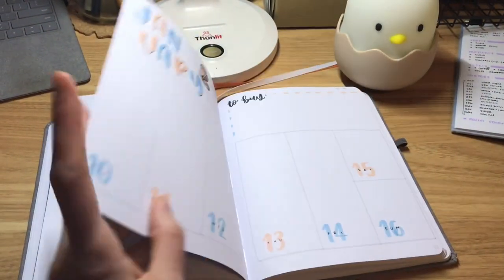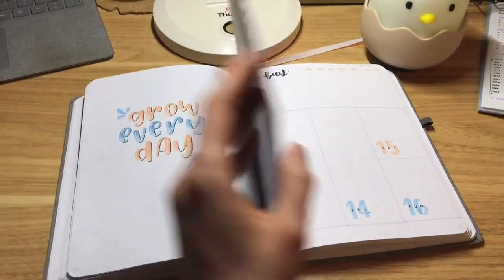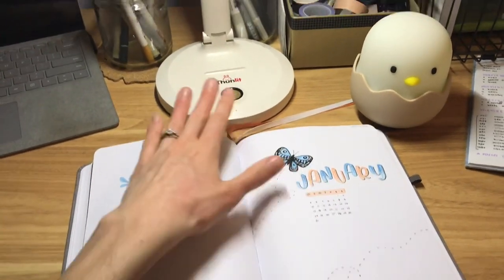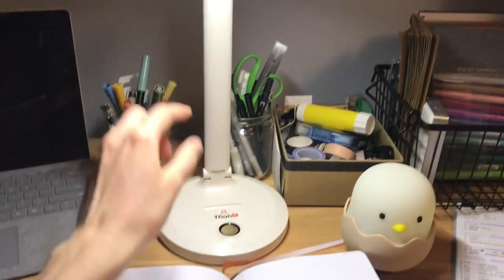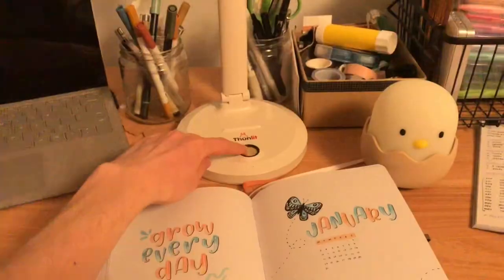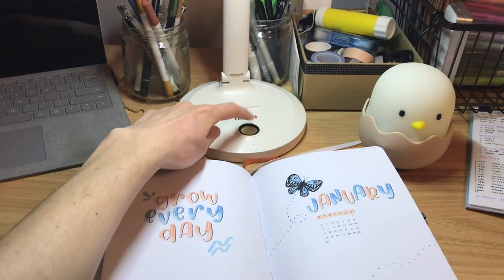I just did one of the weekly spreads for January in the journal — a little pastel butterfly theme. And I wanted to show you guys my new lamp. It's from Funlit — it's got a few different settings: a cool light setting, a warm light, and then the brightest one, which is what I had it on to do my drawing.